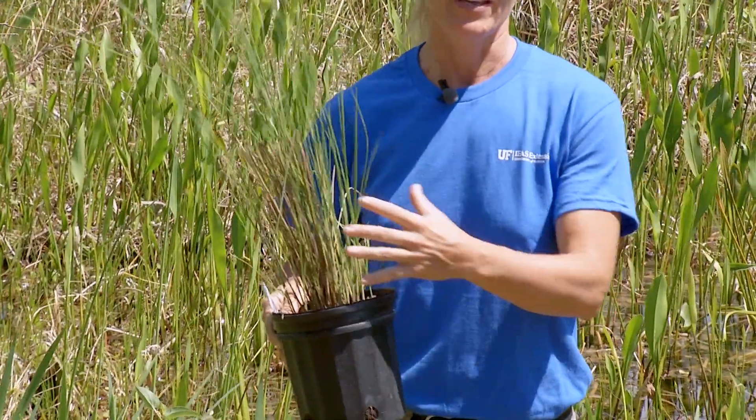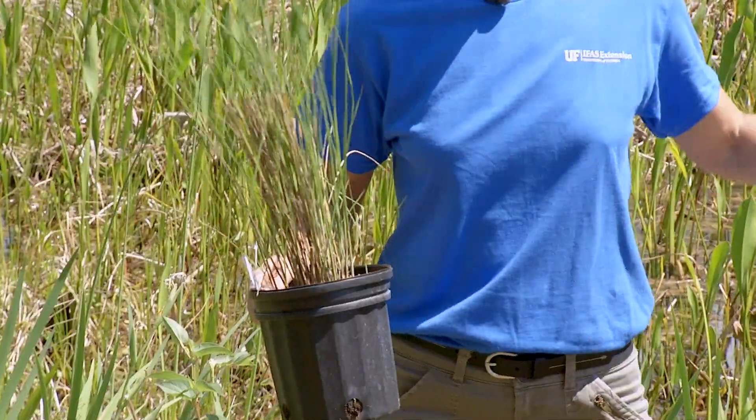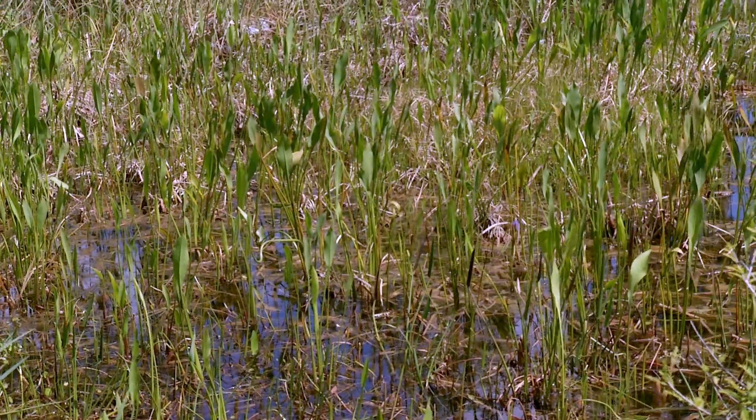For example, this sand cordgrass will help to uptake nitrogen and prevent that from making the algae grow in our water bodies.